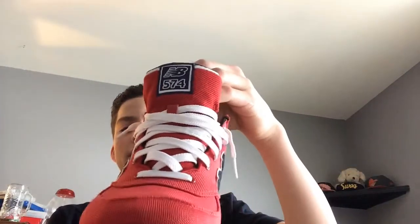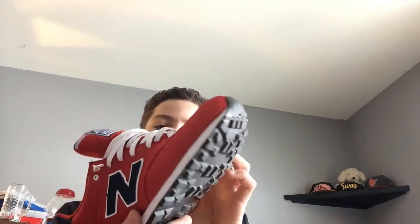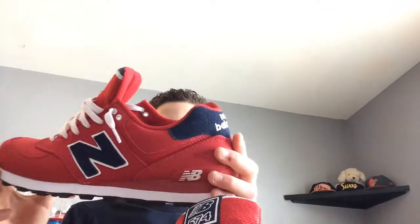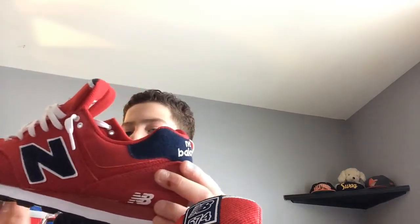It comes with these flat laces. Wonder what they would look like with oval laces. It has like a little flap too — right here — it's like two pieces. Overall, this is a pretty clean shoe though, for a sneaker head. Not really the most hyped shoe, but quality over hype, you know.